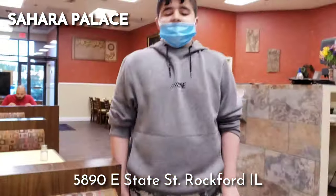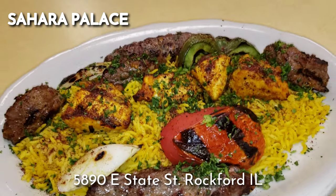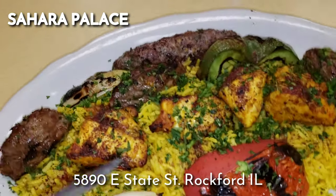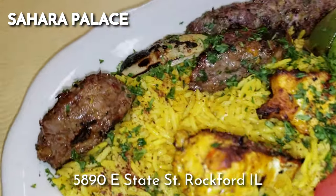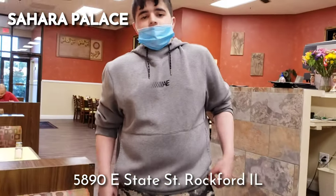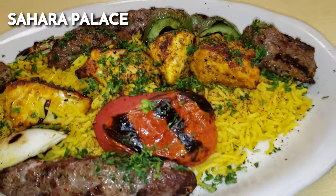So this is called the spot platter, which has many different types of meats on it. We have kifta — that's the long one. The yellow one is tawook chicken. And then the beef kebab is the cubes. So steak, chicken, and kifta. Kifta is part beef and lamb — when we cut up the beef and the lamb there are extra parts which we grind together and mix with seasonings, and that makes kifta.